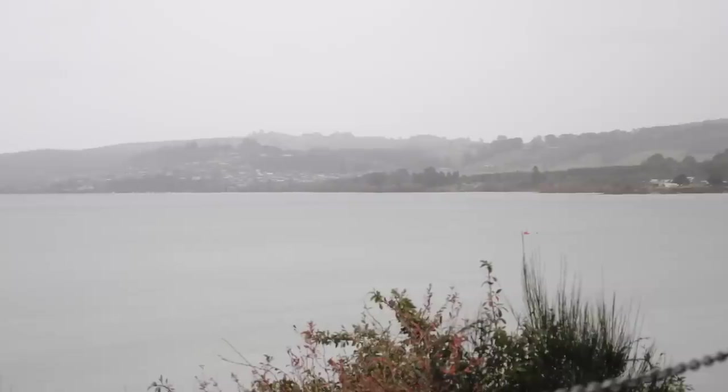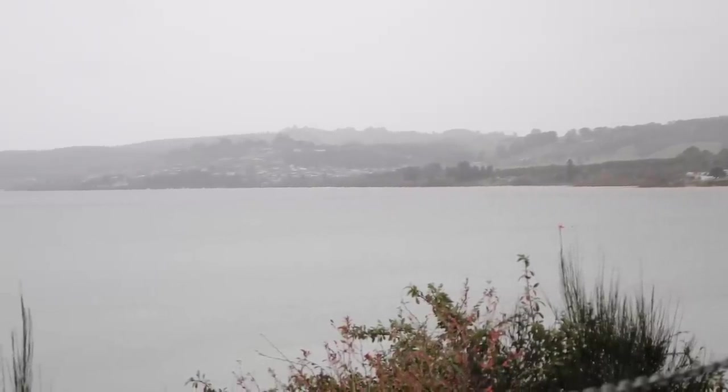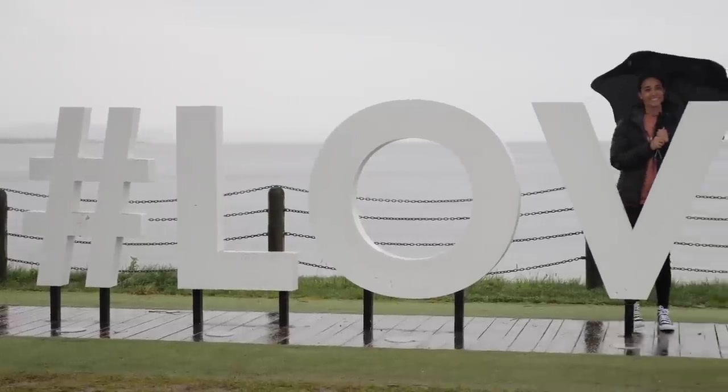A massive 160-meter walk away is the second iconic thing to see. If you didn't take a photo with the hashtag Love Taupo sign, did you even visit?